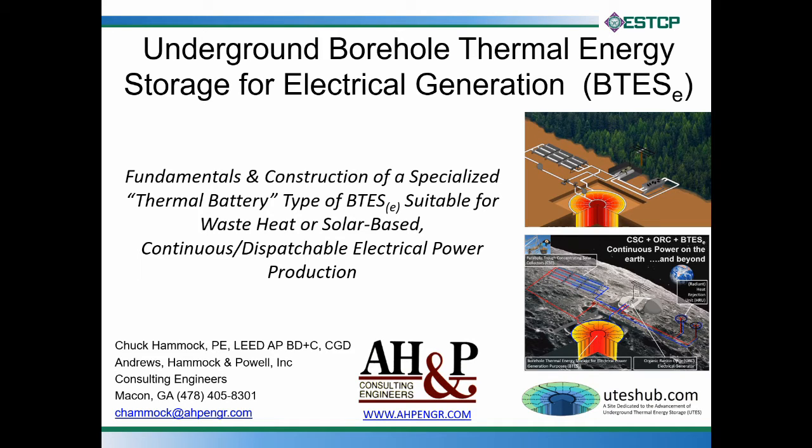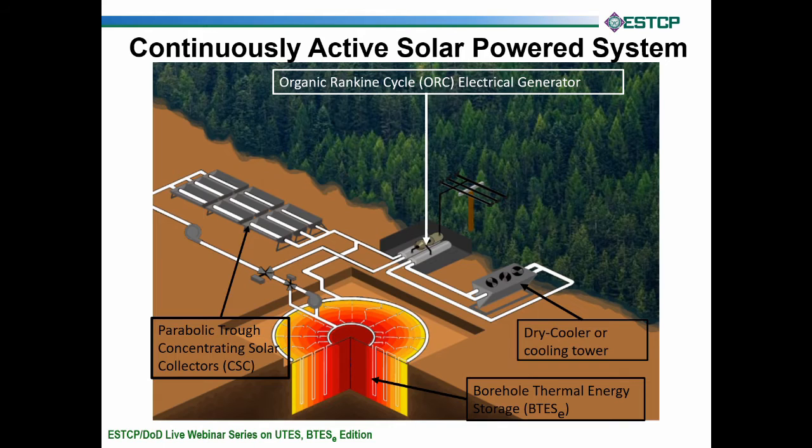The illustration in the upper right is for a utility scale BTES-E, but there are also other applications in the DOD realm. We think these systems are applicable even at a forward operating base, or FOB. In the bottom right hand corner, you can see a cool application discussed with NASA where you deploy a BTES-E on the lunar surface. There's even possibility of this being a favored type of system that could be used on Mars.